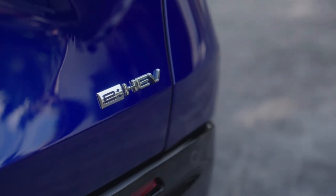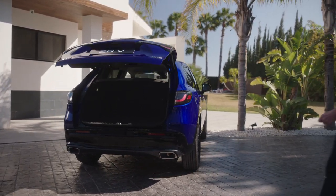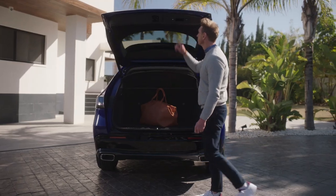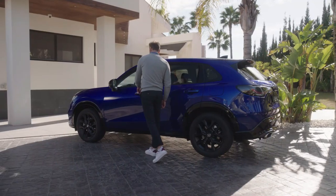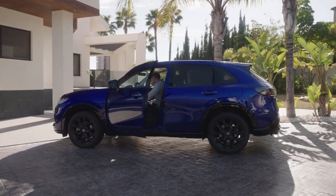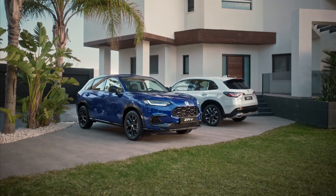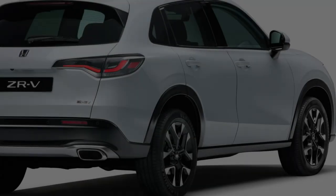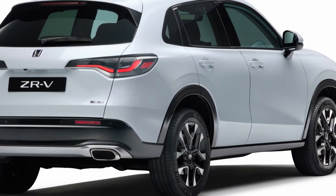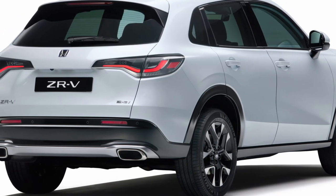The new 2024 Honda ZR-V stands out with a strong road presence that perfectly matches its dynamic performance. Its design features include a bold front face, slimline headlights, and a stylish gloss black grille that together create a sophisticated aesthetic. The design extends to the SUV's noiseless flanks and into the bold rear bumper design featuring sleek horizontal taillights neatly integrated into the tailgate.